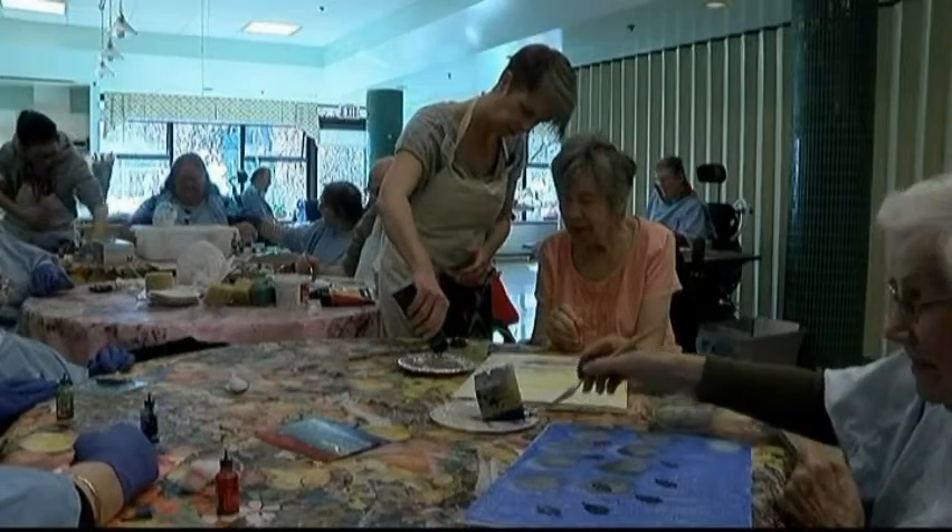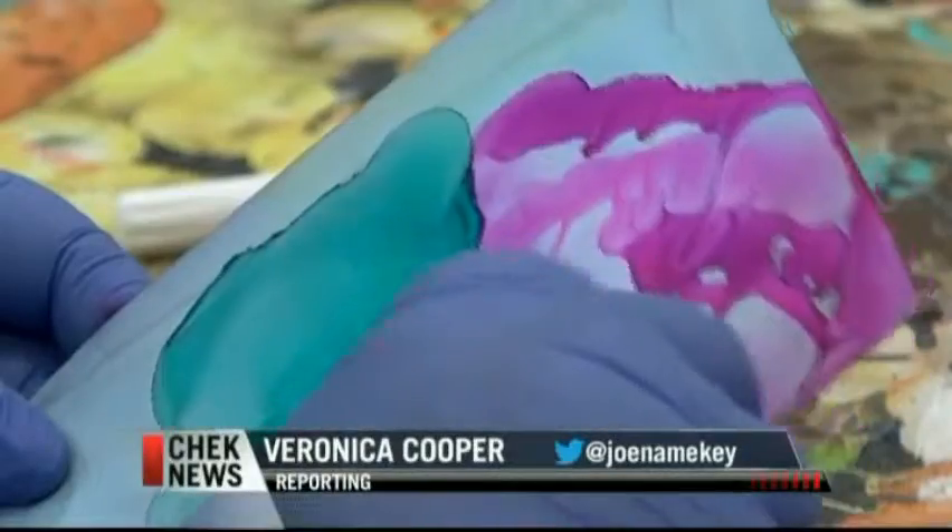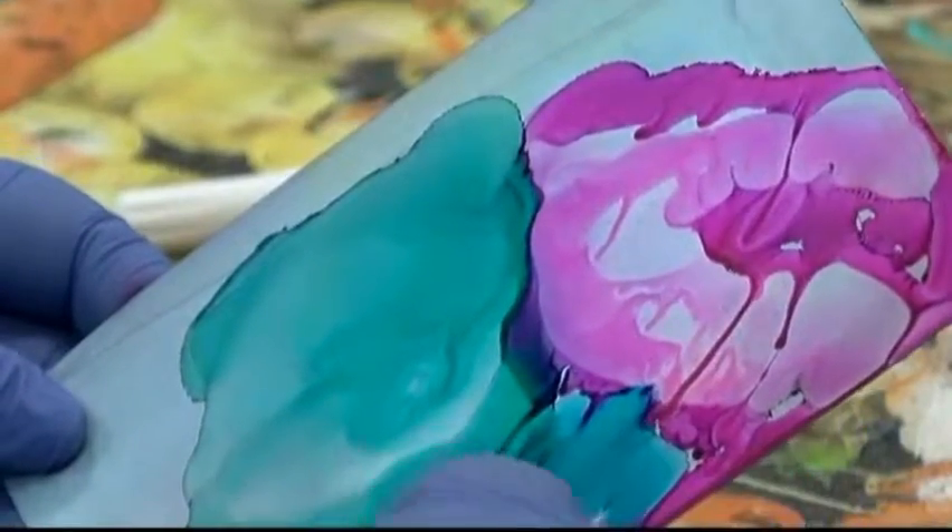Recreation therapist Joanne Hemond offers encouragement and direction to her students. Joanne is so nice about it. We don't know if it's right or not, but it comes out good anyway.